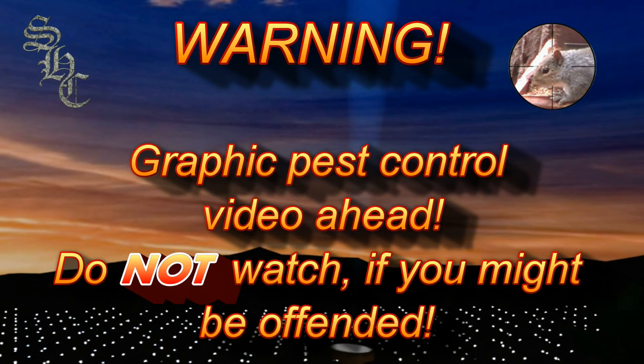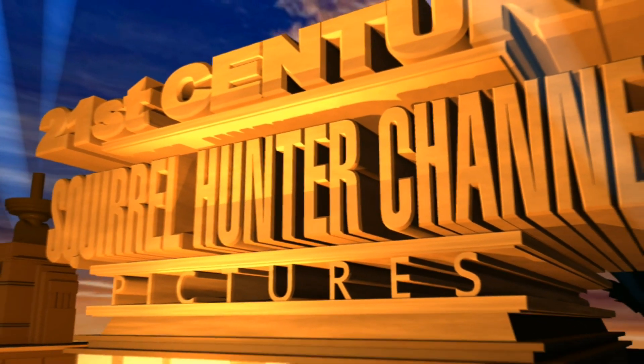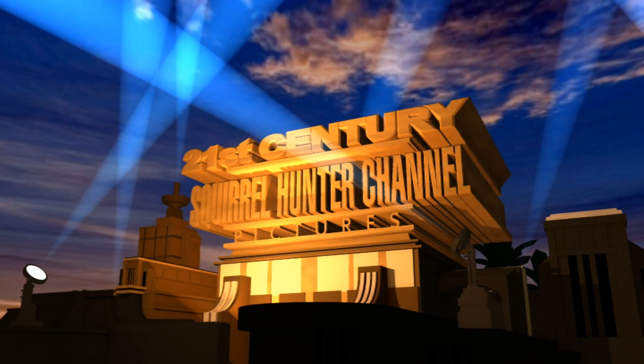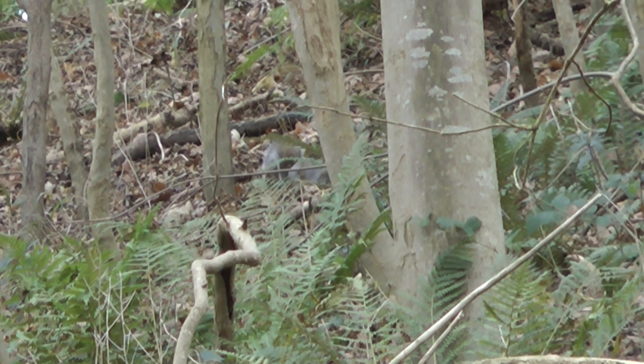Graphic pest control video ahead — do not watch if you might be offended. If however you really like watching pest control videos, then hello again and welcome to the Squirrel Hunter channel. Please continue and watch us as we control pest populations with silenced air rifles here in the UK.